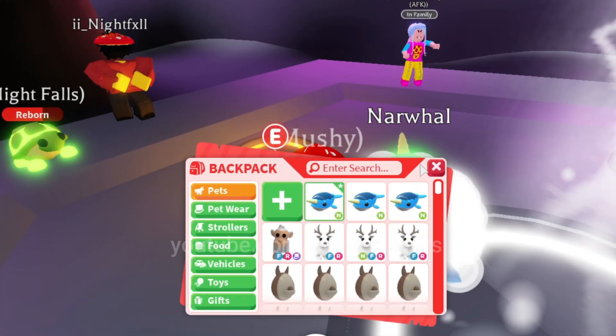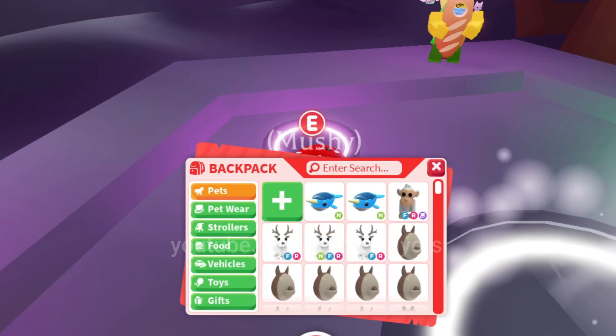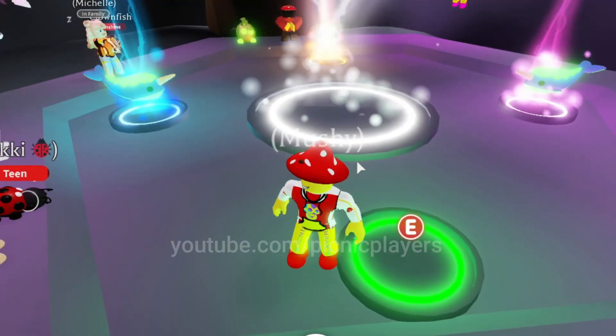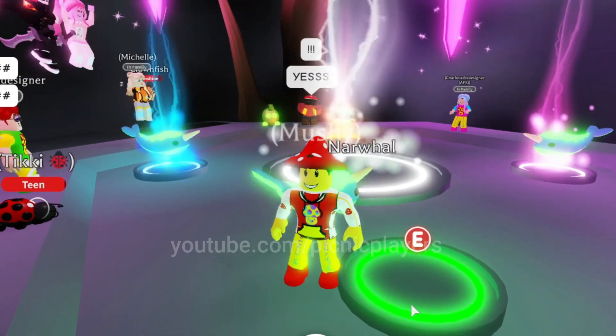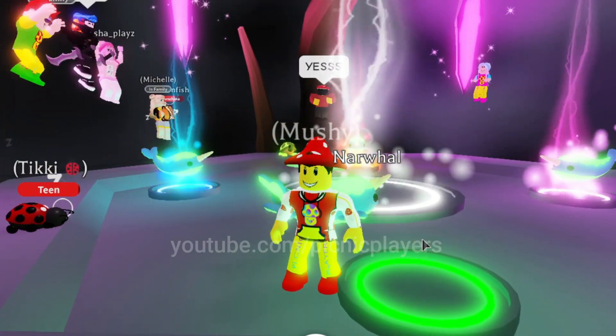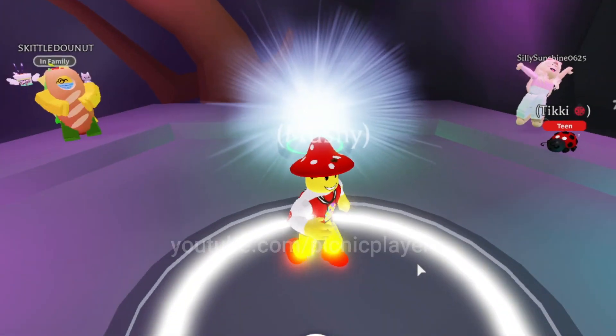Let's put it on to the little neon circle so we can start to make the mega neons. Here we go — number three. Wow, this is going to be amazing. I can't wait to see this as the mega neon. Already looks incredible as a neon, it's going to look even better as a mega. The last one going down — here we go!